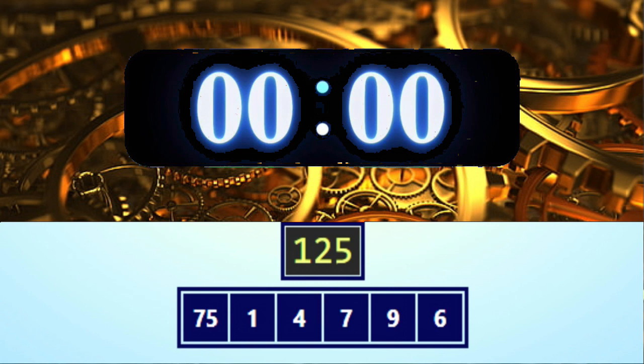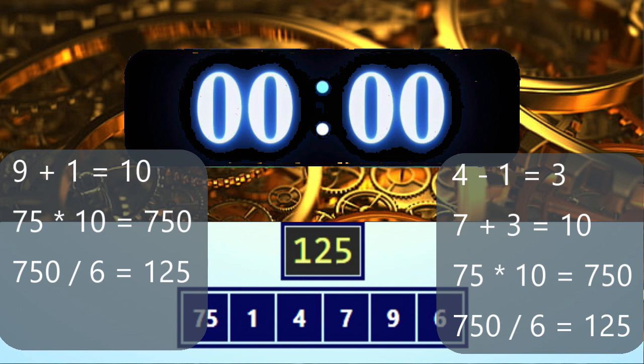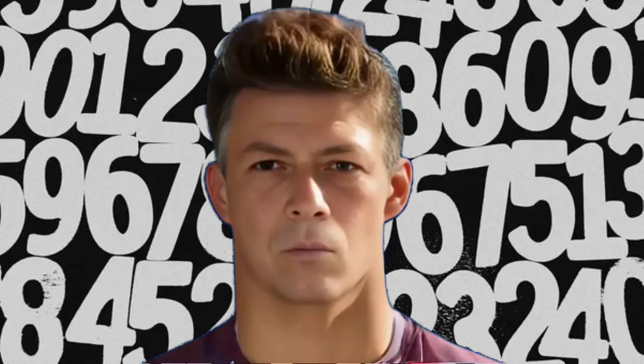Time's up, pens down! Here are two possible solutions. That's it for today — until next time, keep that math going! We'll see you then. I hope you guys have a great day. Thank you for playing Numbers Clock!